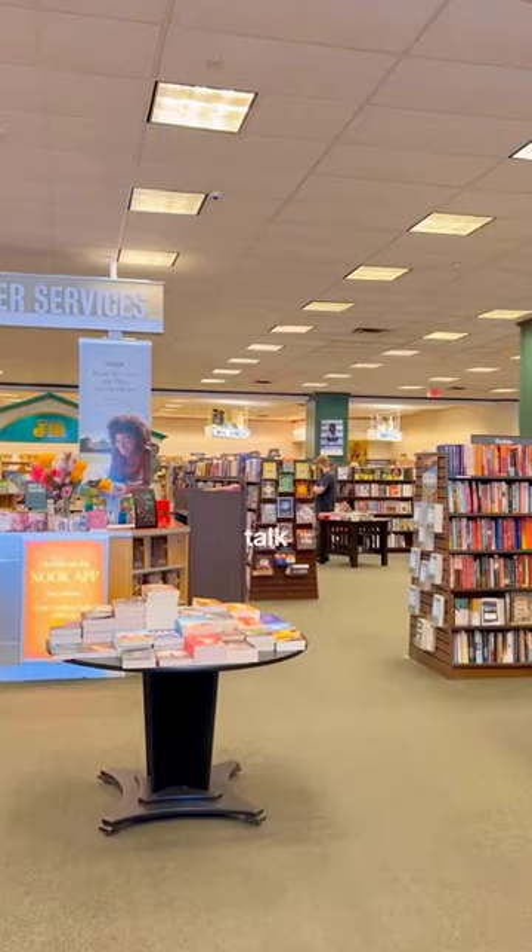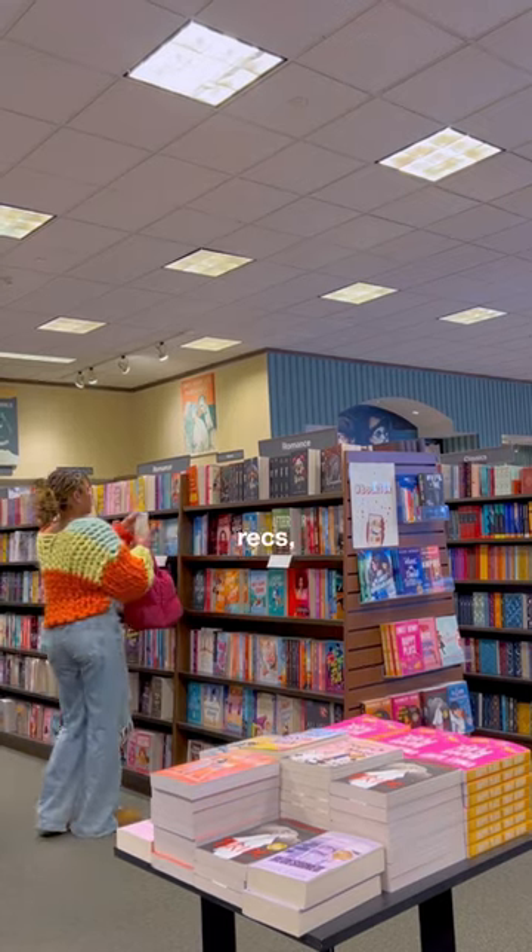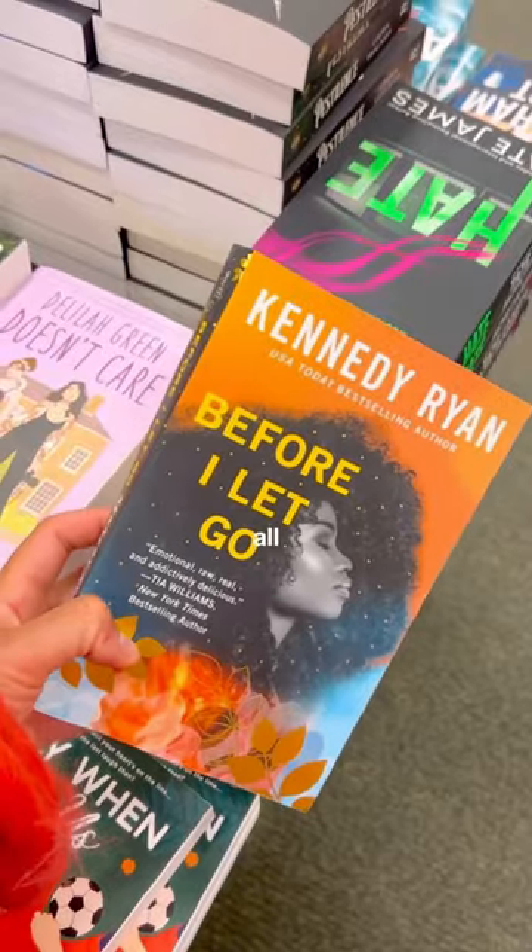I don't really hang out in the new section very often because I like to go back to the books that I've heard people talk about. Every single book that I'm picking up here is a book that I've read before and really enjoyed, so if you want book recs you can easily just look at this video and see all the books that I love.